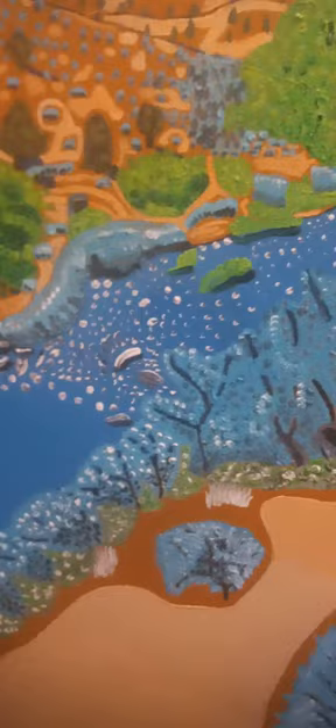Please subscribe to my channel and let me know what you think of this painting, because it took a lot of work. It's one of my many — out of the hundred and sixteen paintings that I've done. Please enjoy, thank you.